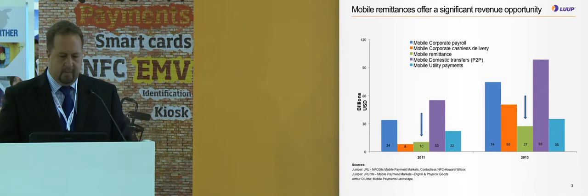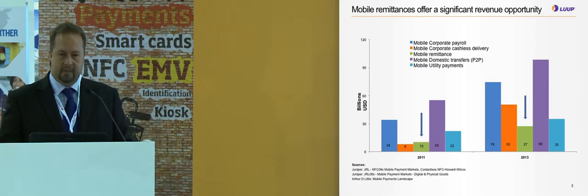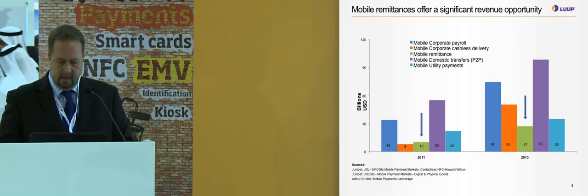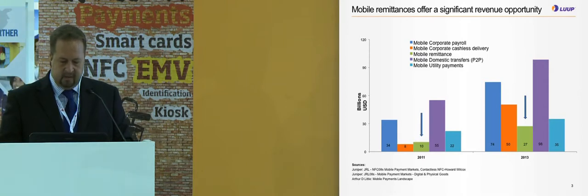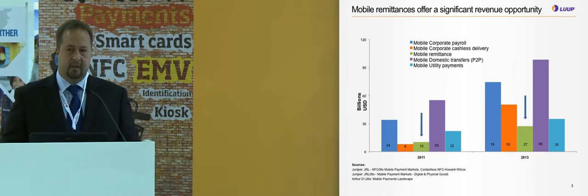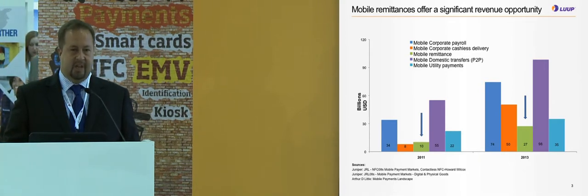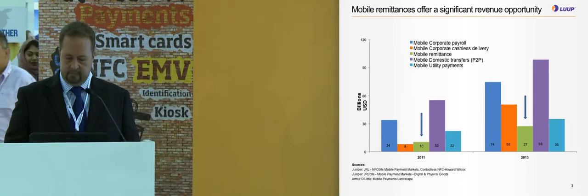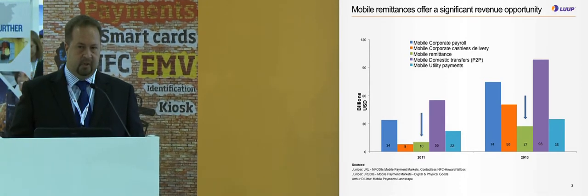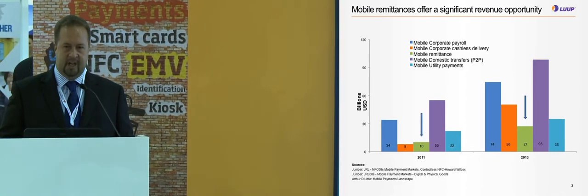Mobile remittance offers a significant revenue opportunity. Last year we had $10 billion in revenues through a mobile remittance scheme, and next year it's going to be triple that. At the same time, the graph for corporate payroll is increasing rapidly as well, due to regulations in the Middle East no longer allowing salaries to be paid in cash. That is one of the reasons Loop is connecting a payroll card to the mobile phone to do international and domestic remittance.